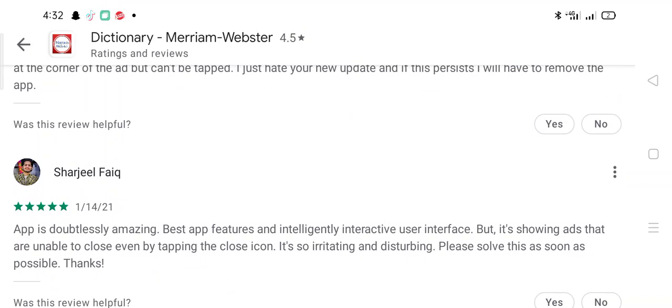Sarjil says: The app is doubtlessly amazing — best features and an intelligently interactive user interface — but it's showing ads that are unable to be closed even by tapping the close icon. It's so irritating and disturbing. Please solve this as soon as possible.